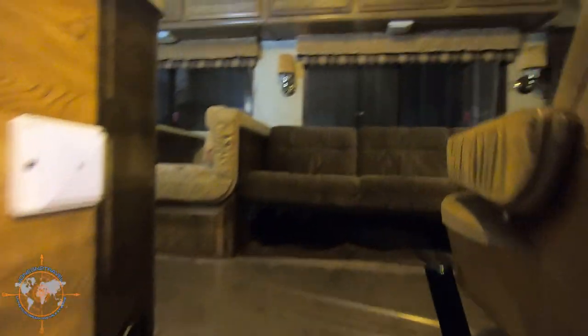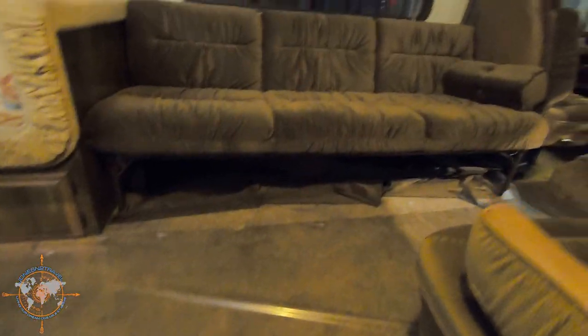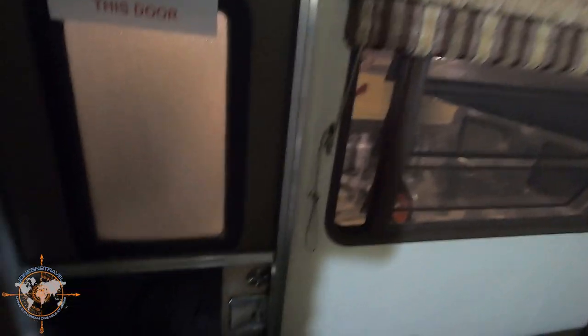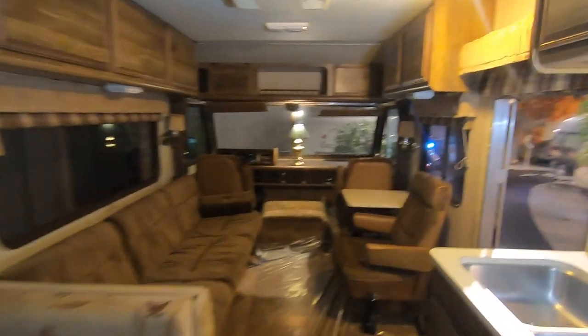Can we go in this one? Sure we can. Look at that beautiful gold carpet! How many miles is on this one? 3,400 miles. And a bed in the back with an exit door — that's neat. Fleetwood Bounder — didn't realize they were this old. That's pretty cool. I'd drive this one, besides the gold carpet.